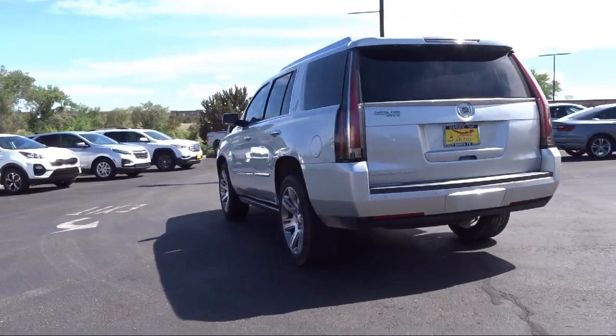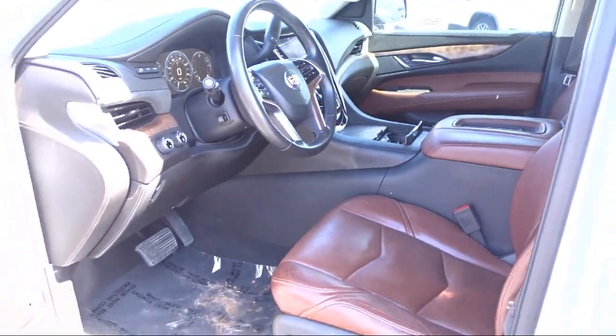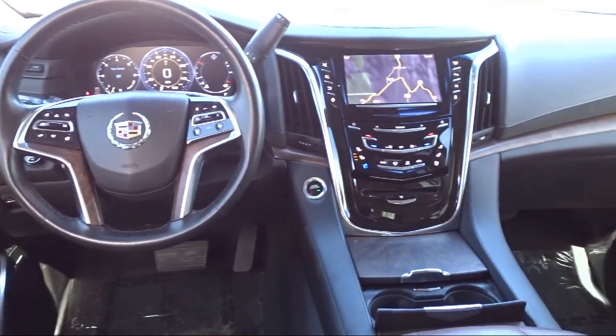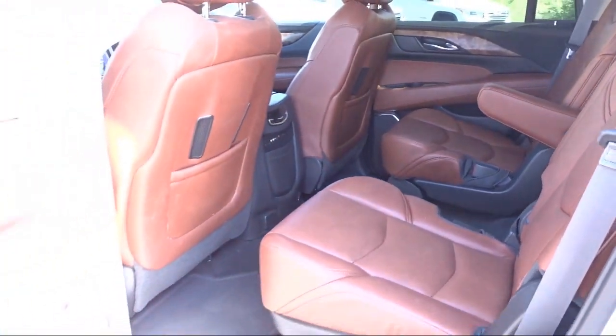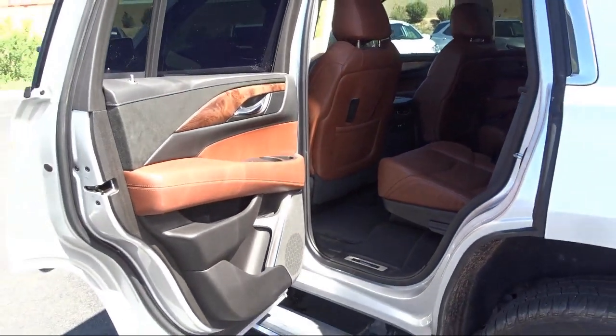Here at family-owned Capital Ford Lincoln, we've been proudly serving our friends and neighbors here in Santa Fe since 1965. We have a friendly, knowledgeable staff ready to help you drive home in a car or truck that is just right for you. We are your home for the people that care, and our team is dedicated to providing the best customer service around. So come see us today at Capital Ford Lincoln in Santa Fe.